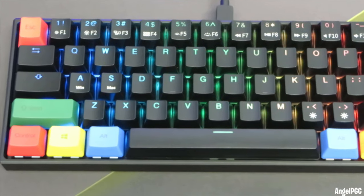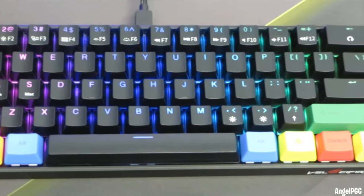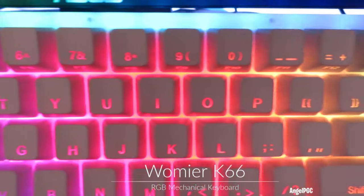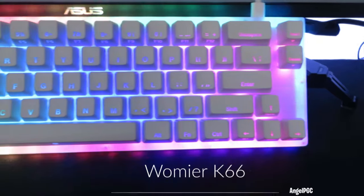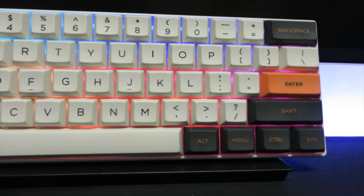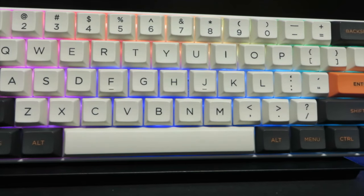I will also announce a mystery gift giveaway towards the end of the video. Your choices are the Velocifier M2, the Womir K66, and the Royal Clutch RK61. Whoever picks the Royal Clutch, I'll put in a speaker keycap set with the RK61.